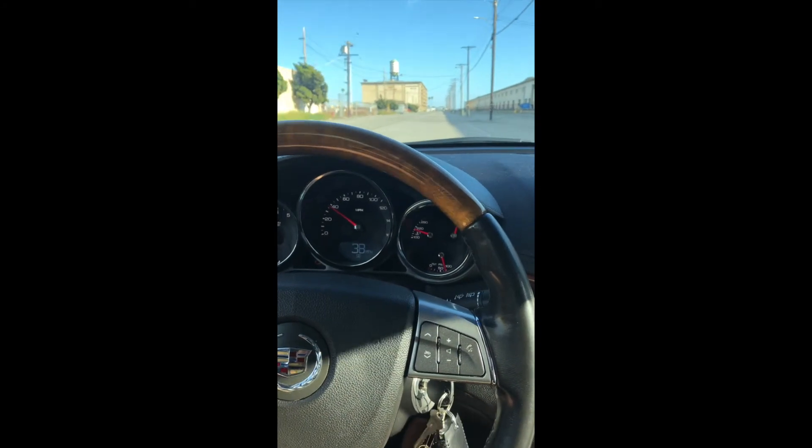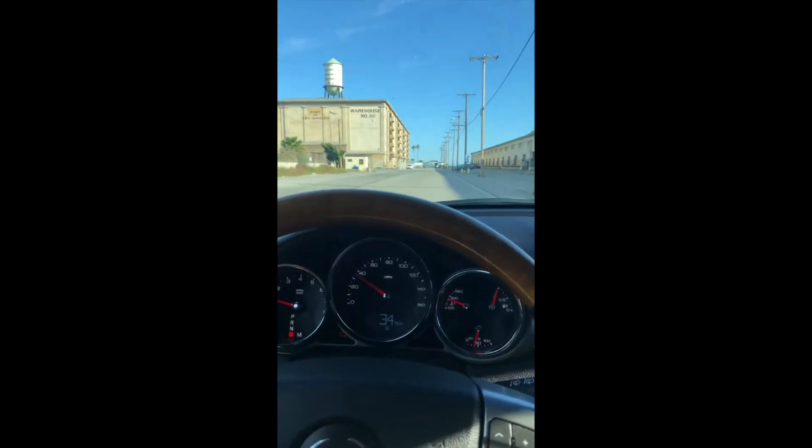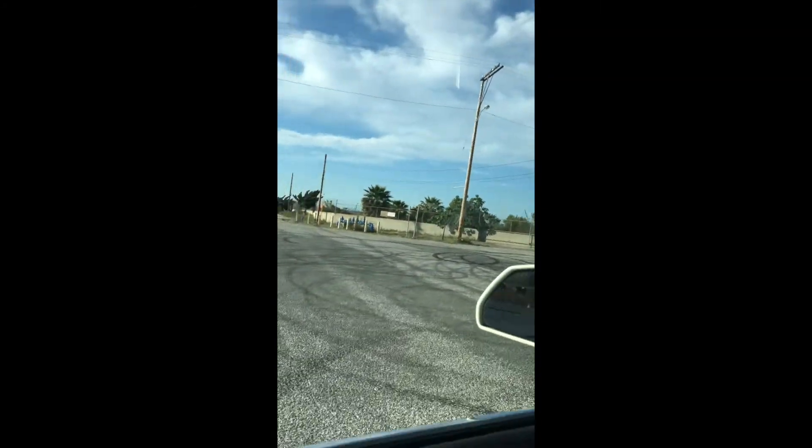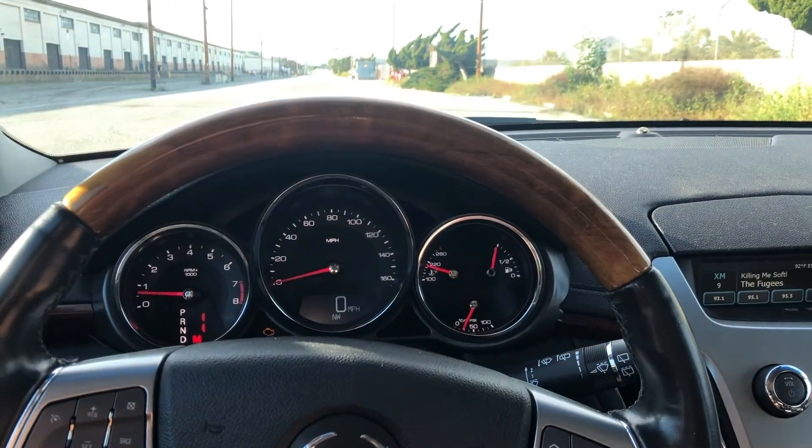I'm sure you guys want to see some form of pull on this thing. It's not the fastest, not the best, but it's an all right little car. It's a six cylinder guys — a six cylinder from 2012, almost a 10-year-old V6. Clearly nothing special. Let's pull over here and turn around — we're back here at Warehouse One. Let's throw this thing in manual mode. We're in first now — all right, let's go.